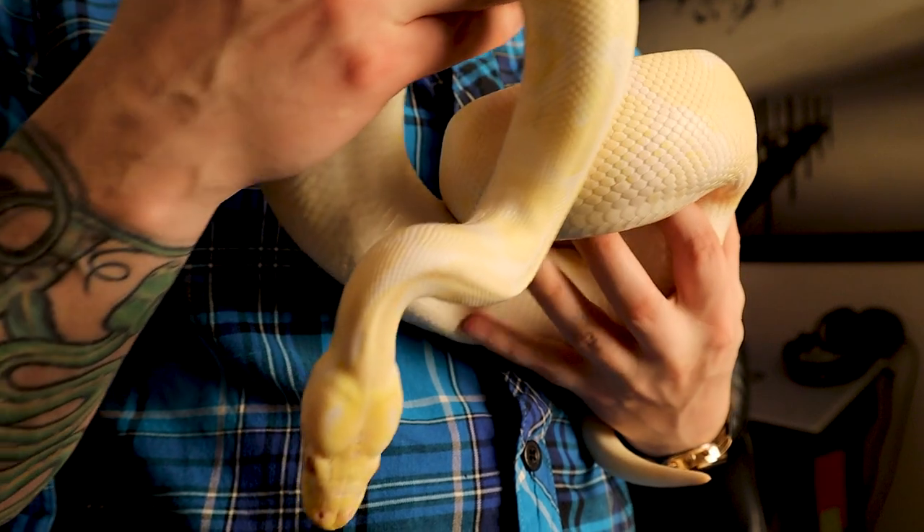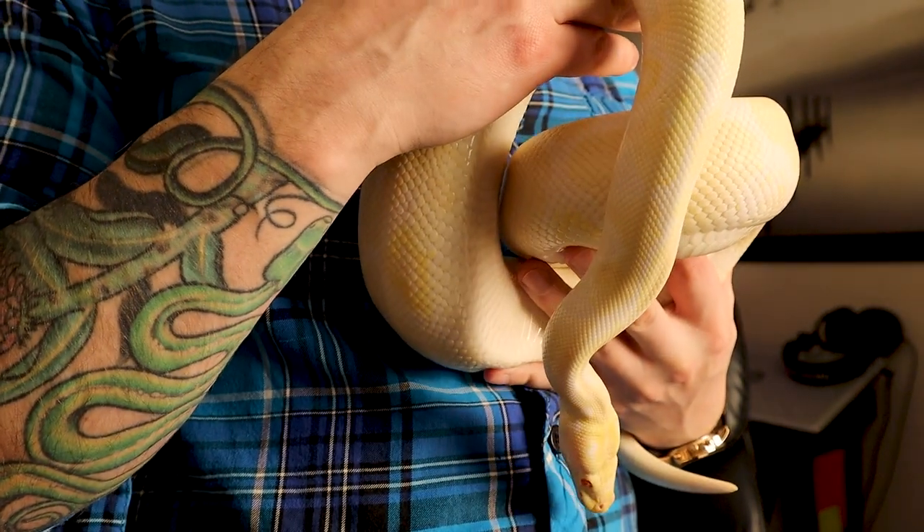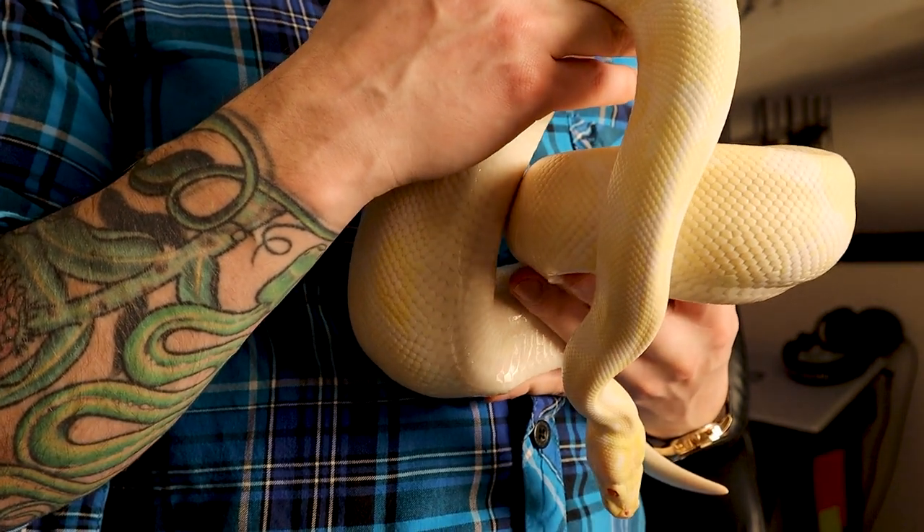Ball pythons are really gentle and slow-moving, which is why I recommend them even over a corn snake for beginners. Corn snakes can be flighty and harder to handle in my experience.